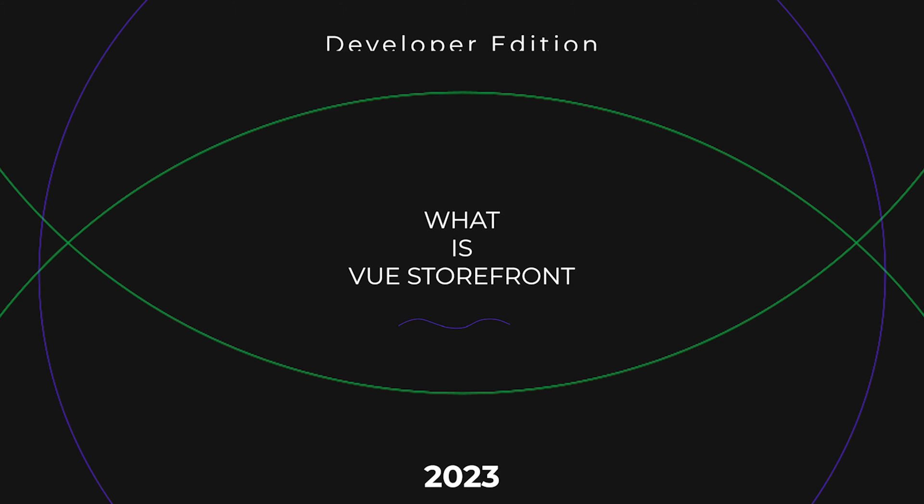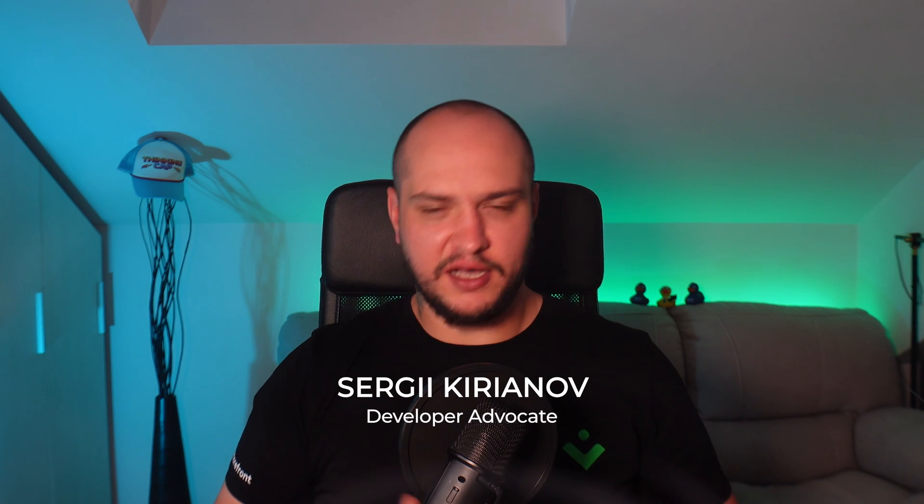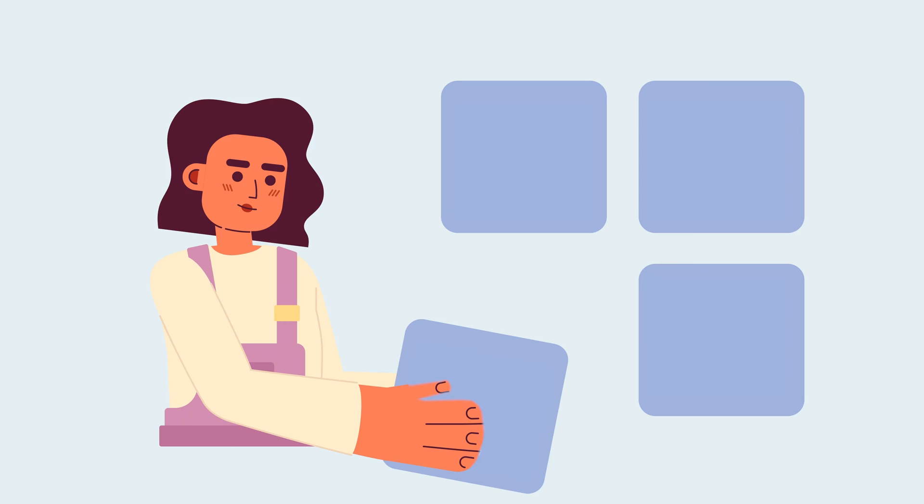If you ask yourself, what is Vue Storefront? Much has changed in the past year and a half, but our vision remains the same. Vue Storefront is a fully-fledged front-end-as-a-service that empowers companies to create amazing shopping experiences. In Composable Commerce,